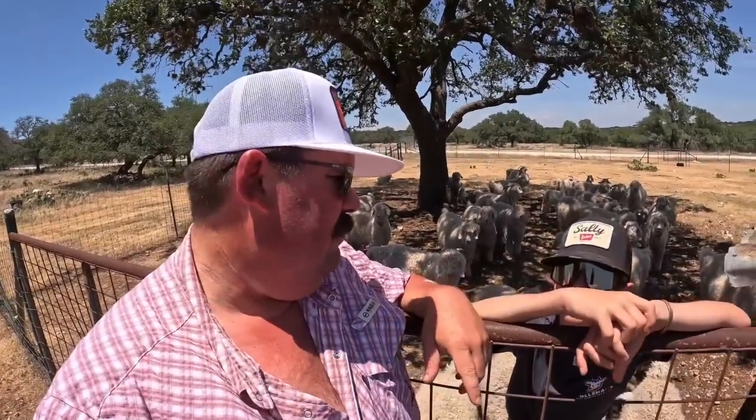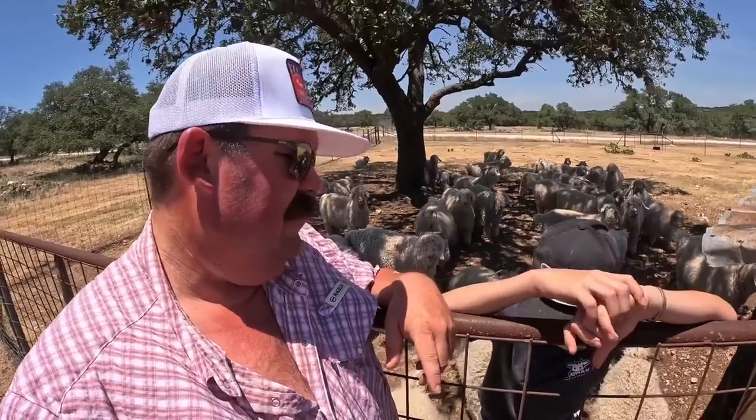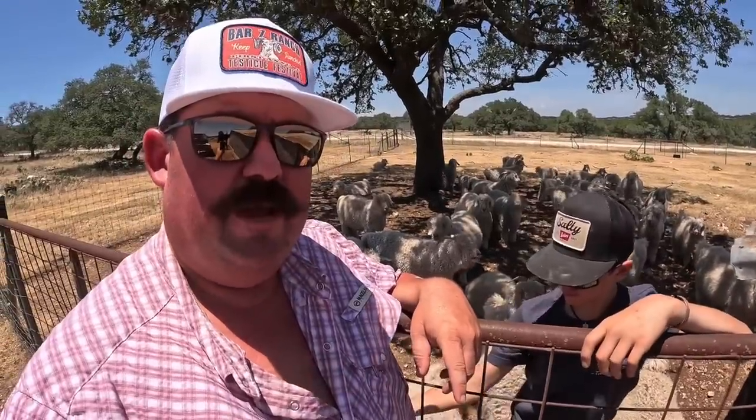Hey guys, Cody and Clance from Bar 7 Ranch here today. We are picking out Angora goats — show goats for Clancy's fair project this coming year. So we're picking up some Angora goats, come along and we're going to show you what we've got going on today.